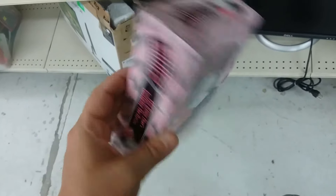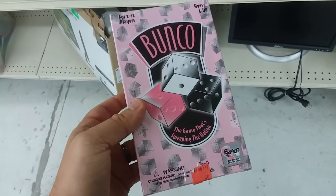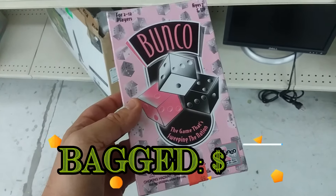Here we have Bunko. I'm going to buy this game mainly for the components. We don't really ever play Bunko but the components are pretty nice.